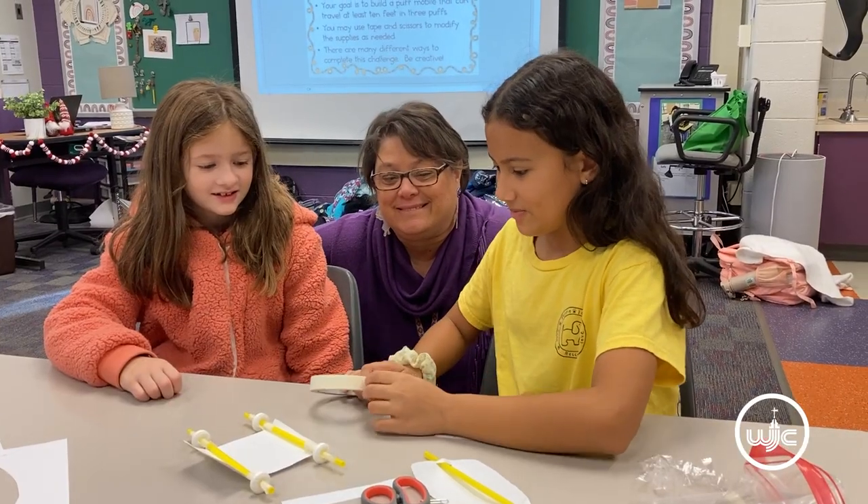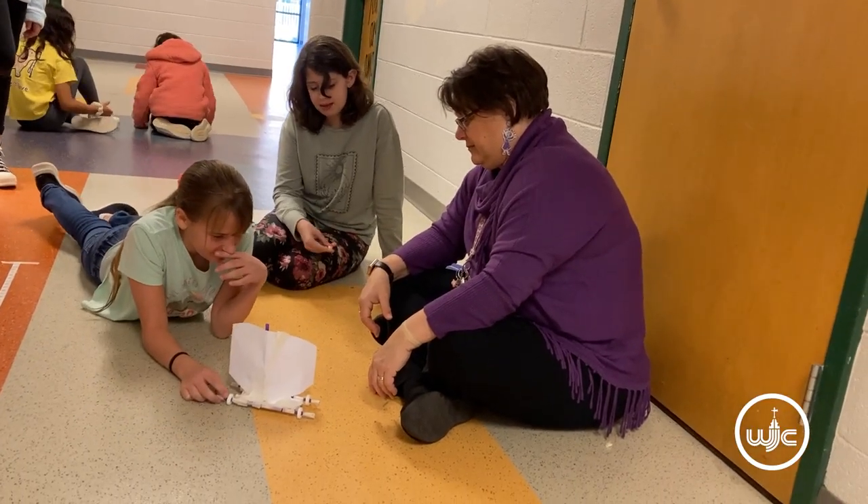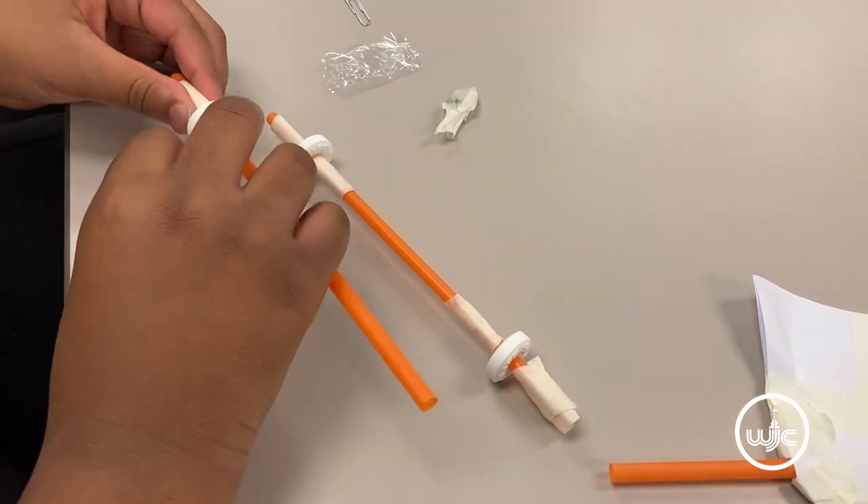One of the things that I wanted to do with a STEM task was give them a problem and give them a challenge that they would need to persevere through. They need that resilience as they grow older, and they need to be able to fail and try again.